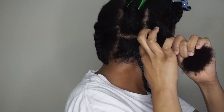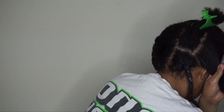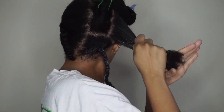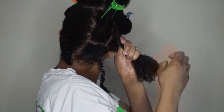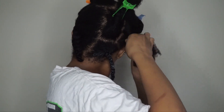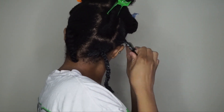Going section by section, you always want to make sure you're detangling each section before braiding to get the best results when taking down your hair. I will say this glaze is very very sticky — it reminds me of the gel from their Count On Core collection; it has a very similar consistency.